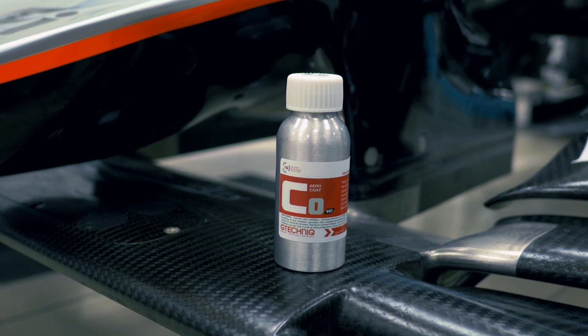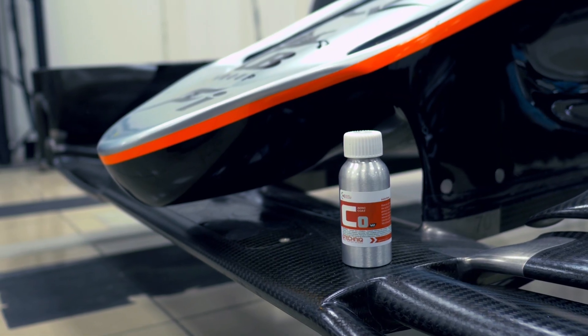We benchmarked over 20 products from various markets around the world — the UK, Europe, Asia, and America. Out of all of those tests, we found the G-Technique Aero Coat gave us the most consistent surface and potential for lap time gain throughout the race.